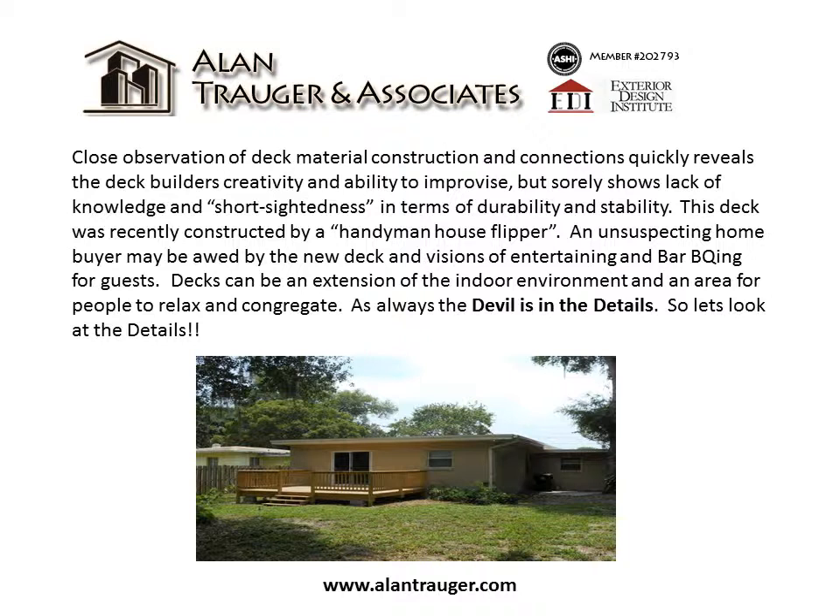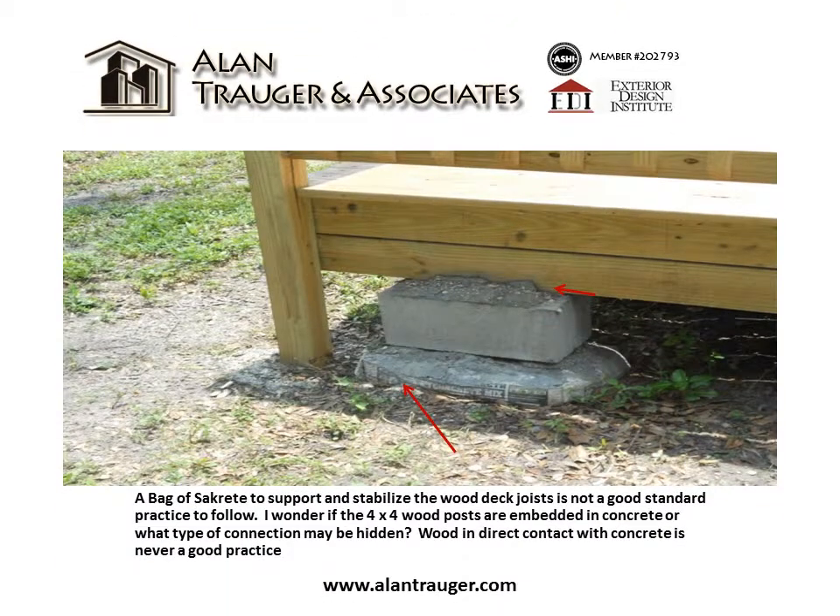An unsuspecting homebuyer may be awed by the new deck and visions of entertaining and barbecuing for guests. Decks can be an extension of the indoor environment and an area for people to relax and congregate. As always, the devil is in the details. So let's look at the details — a bag of sacrete to support and stabilize the wood deck is not a good standard practice to follow.